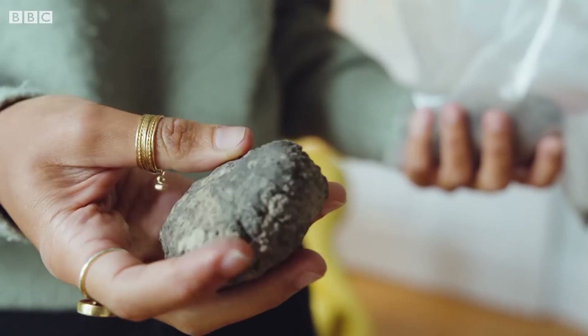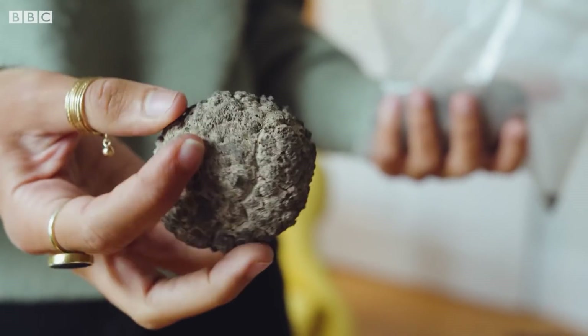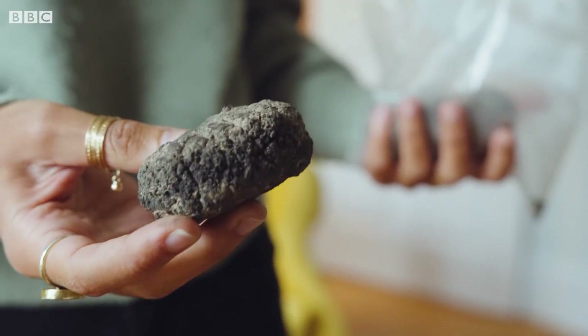These are called polymetallic nodules, and they are one of the three main resources that in the future we may mine to get essential metals like nickel, manganese, and cobalt from.